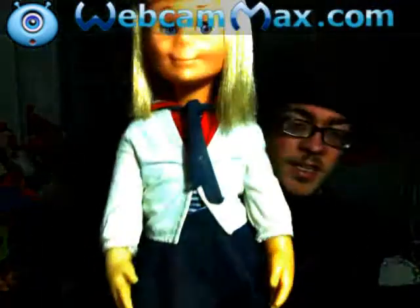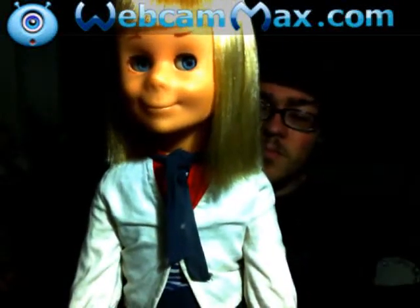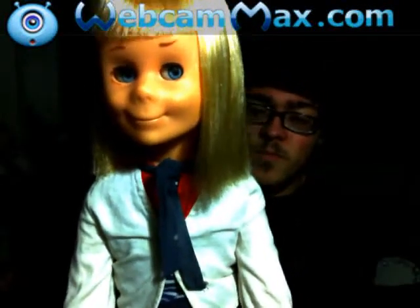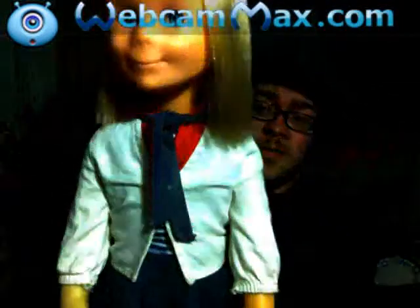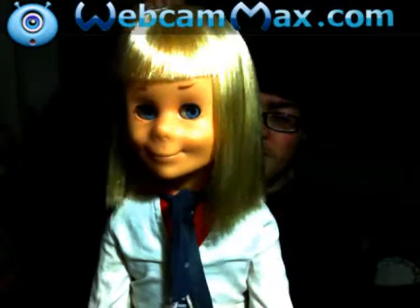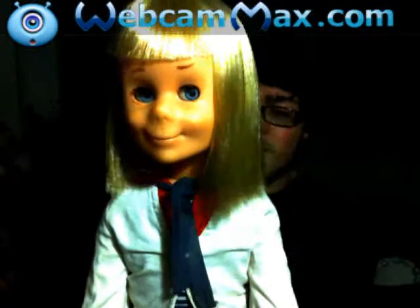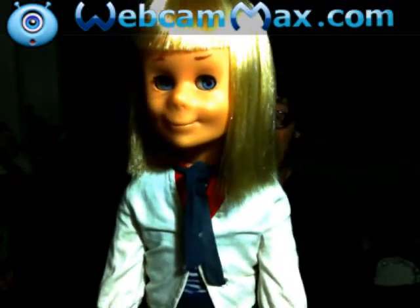I'm gonna pull the string and let you hear her. I'm not really sure what she said - something about living inside of something. Anyway, that is Charmin Chatty - she is like, oh my gosh, she's one of the prettiest dolls.